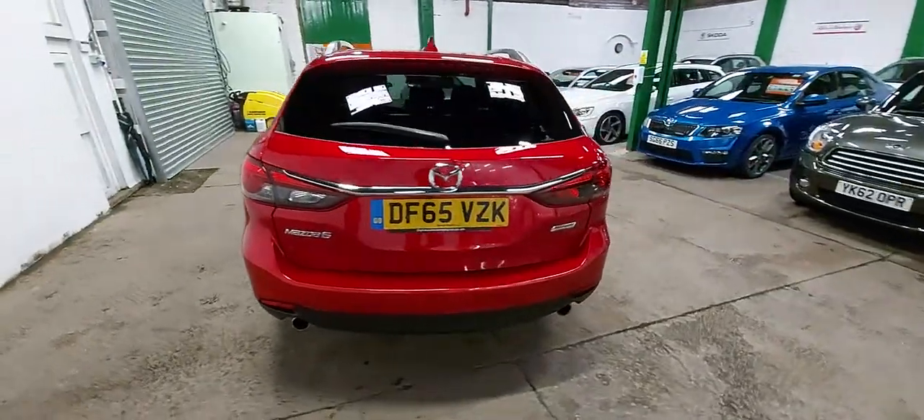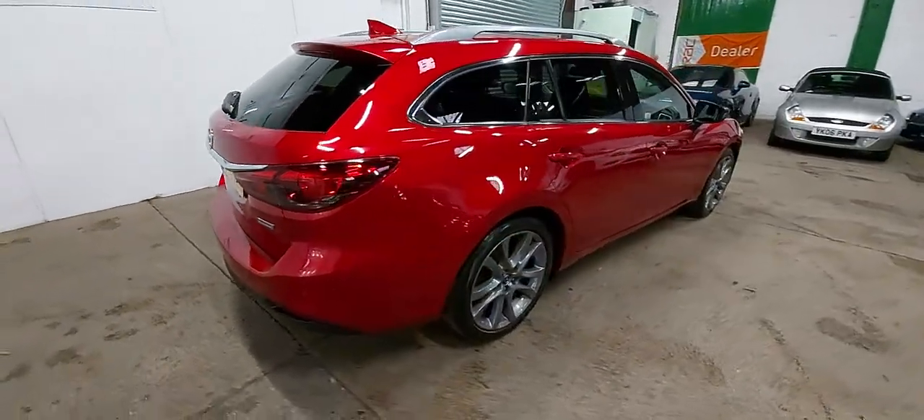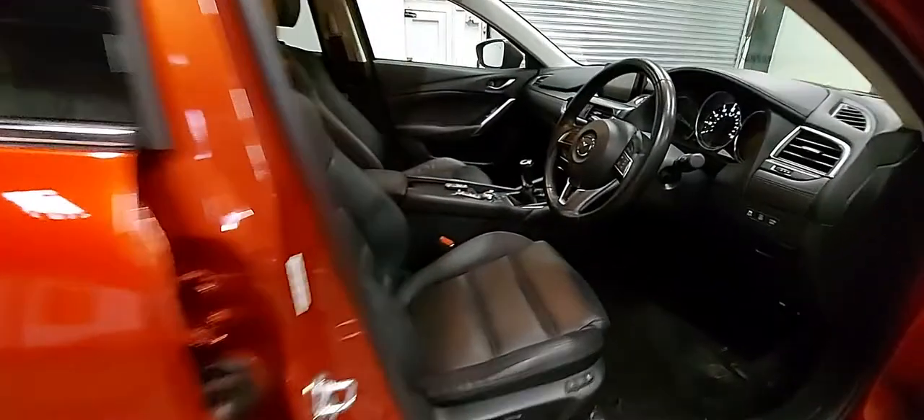So plenty of room — great family estate. Two litre diesel, six speed manual gearbox in this one, and leather. Have a quick look inside the car — there we are, full black leather, lovely condition.